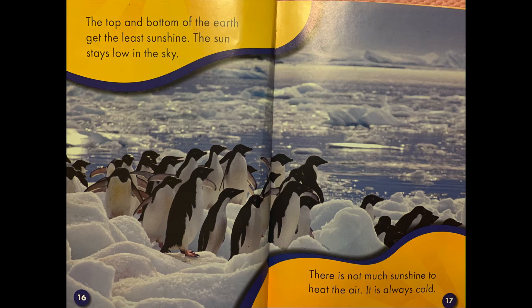The top and bottom of the earth get the least sunshine. The sun stays low in the sky. There is not much sunshine to heat the air. It is always cold.